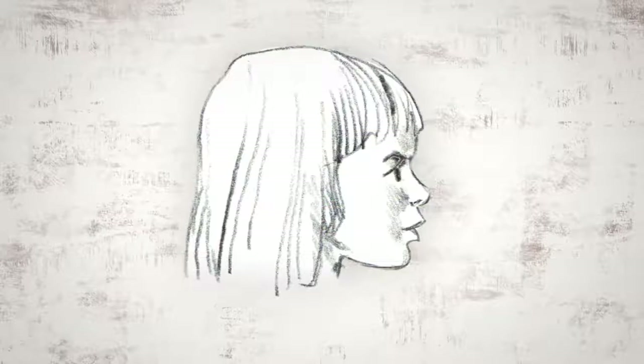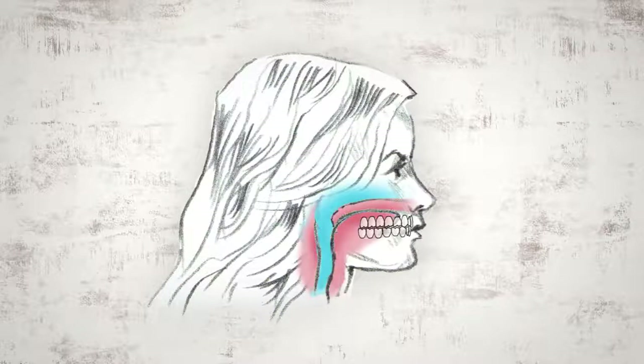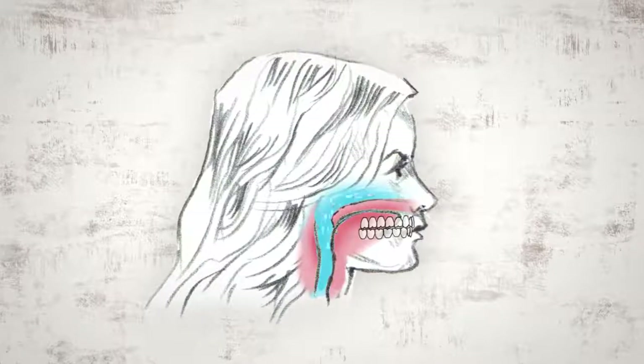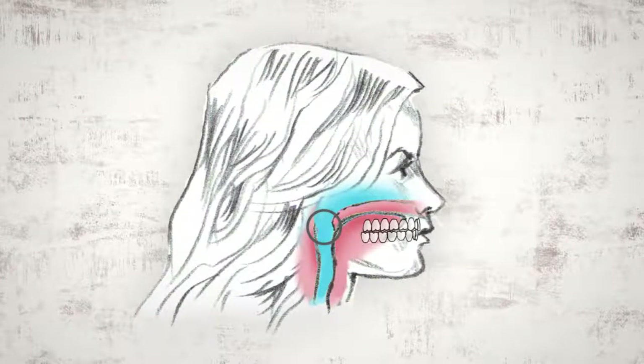Just a few hundred years ago, the human face was different. It was forward grown. Her wide profile and large dental arches ensured straight teeth and room for her tongue. Most importantly, she had plenty of space behind her upper jaw so she could breathe through her nose with ease.